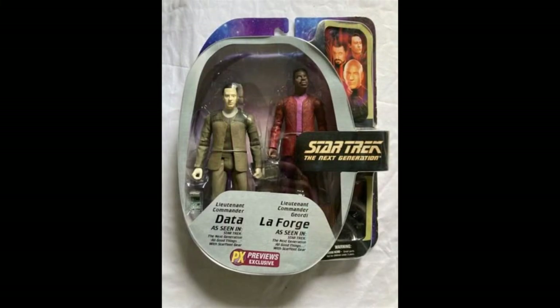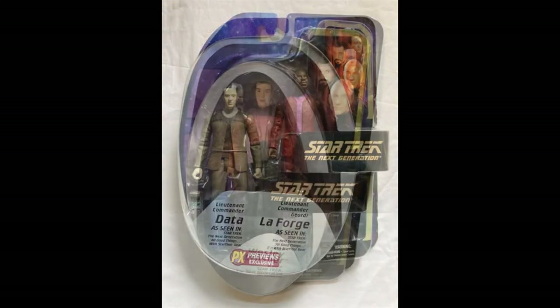And then we have this exclusive two-pack of Data and Geordi from All Good Things. This looks quite cool — I actually think these two look a bit more interesting than the regular line. The costumes are more colourful and both Data and Geordi have a very different look in terms of their head sculpts, which is pretty cool.